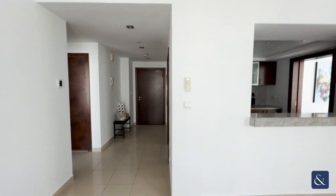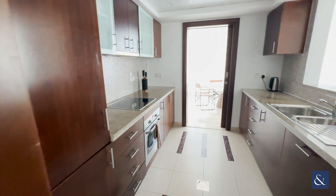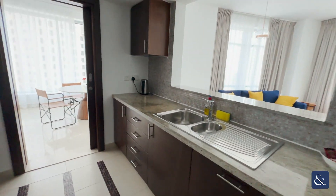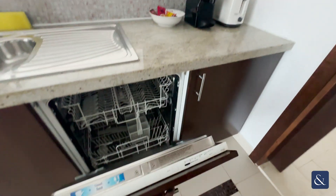Your living space then leads you into your semi-open kitchen. Your kitchen comes fully equipped with all its appliances, so it has your cooker, your fridge and also your dishwasher just here.